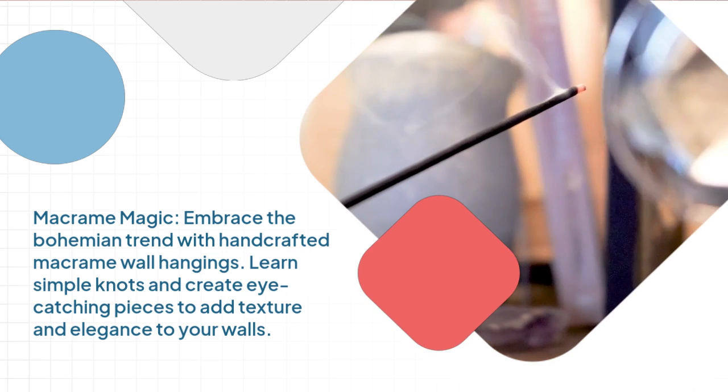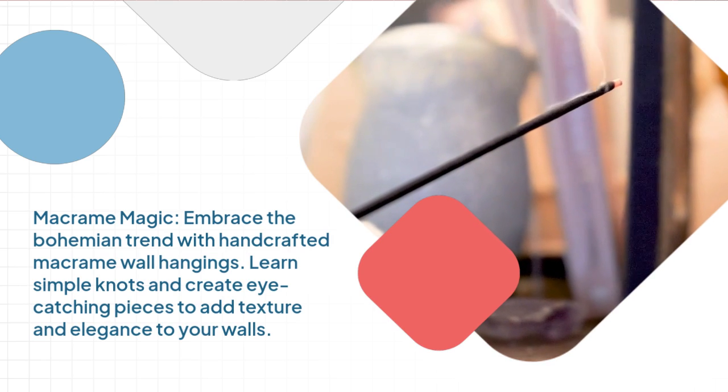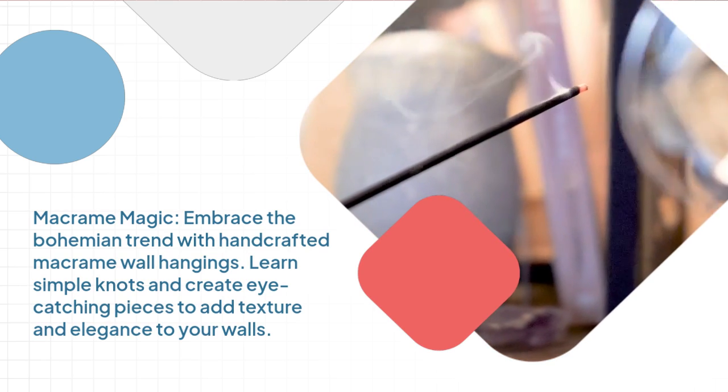Macrame magic. Embrace the bohemian trend with handcrafted macrame wall hangings. Learn simple knots and create eye-catching pieces to add texture and elegance to your walls.